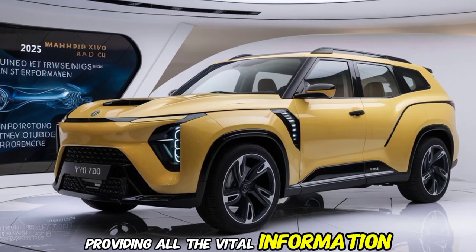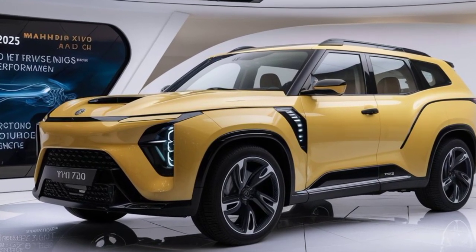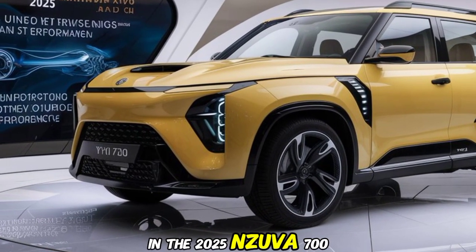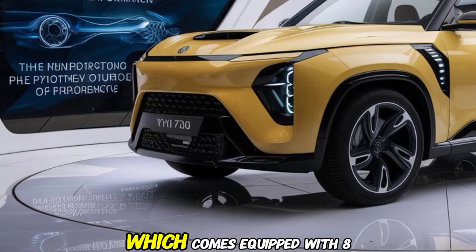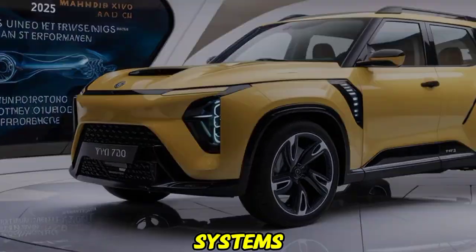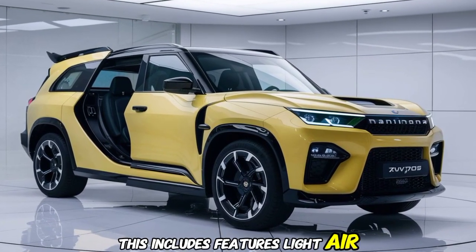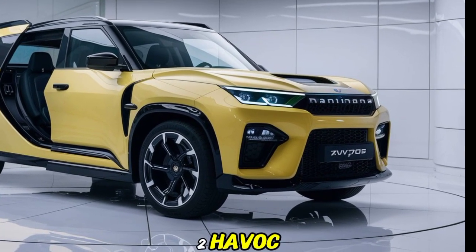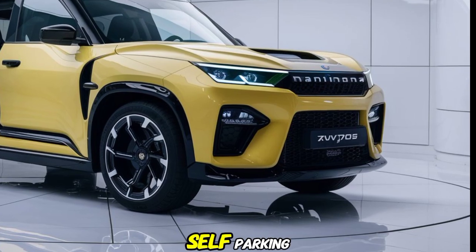The digital driver's display is fully customizable, providing all the vital information you need at a glance. Safety is a big focus in the 2025 XUV700 EV, which comes equipped with advanced driver assistance systems. This includes features like adaptive cruise control, lane keeping assist, automatic emergency braking, and even self-parking.